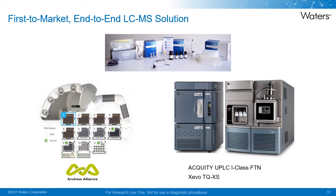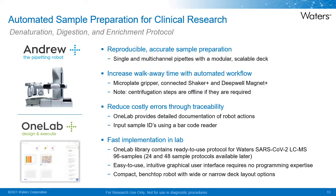The workflow highlights the first-to-market end-to-end solution for the LC-MS analysis of SARS-CoV-2 NCAP peptides for clinical research, which includes the SARS-CoV-2 LC-MS kit RUO, the Andruplus pipetting robot for sample preparation, and the Acquity UPLC I-Class FTN with Xevo TQ-XS mass spectrometer for detection and quantitation. I now want to highlight components of the solution you may be less familiar with, including the use of the Andruplus pipetting robot with OneLab software for automated sample preparation.